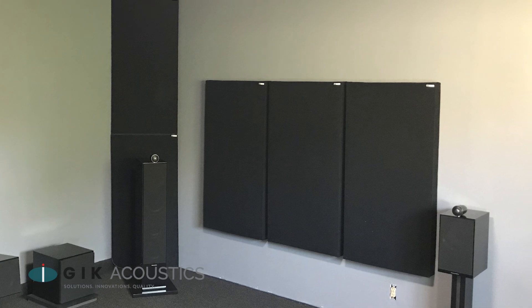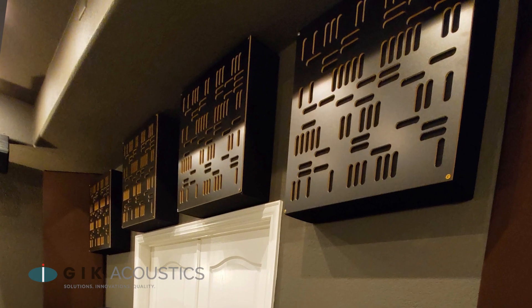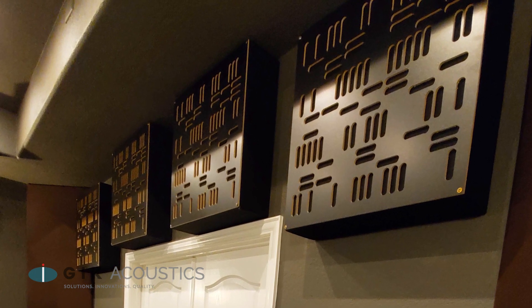Your back wall treatments depend very much on how close your listening position is to that back wall. The closer you are to it, the more energy will be in those reflections and the quicker they'll hit your ears. Thick bass traps, particularly in the corners, are going to help a lot here. Some people like to use diffusion on the back wall, but if you're too close to it, diffusion probably isn't the best answer.